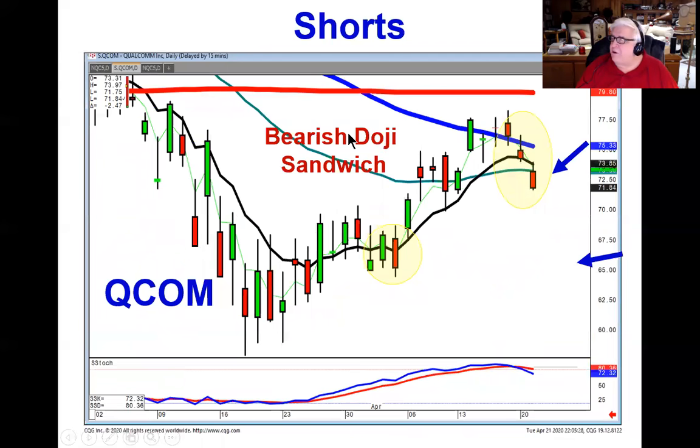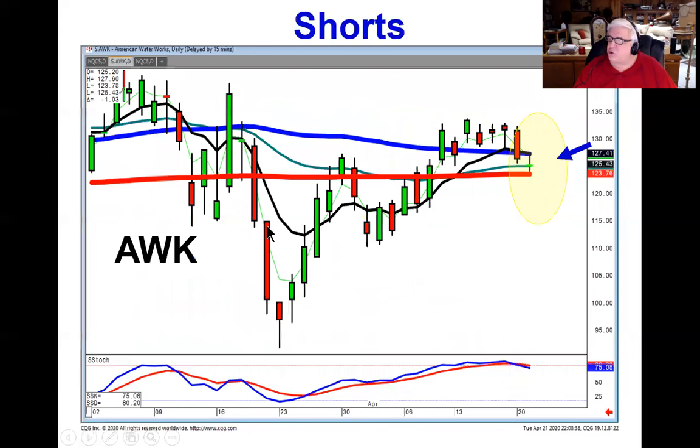However, you probably want to be going short on a bearish doji sandwich. You can short QCOM on any weakness with the prospect of coming back down and testing this level. Or you can be shorting AWK — if it opens lower tomorrow, the bearish move will probably be the same magnitude as this candle right here, also a bearish doji sandwich telling you you're heading lower. So right now, on any weakness tomorrow, you want to be adding some short positions to the portfolio.